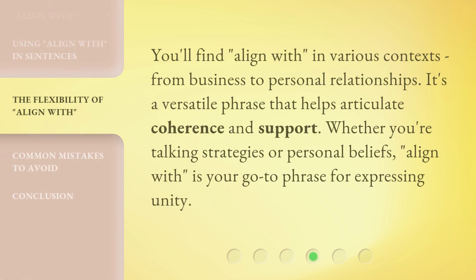You'll find 'align with' in various contexts, from business to personal relationships. It's a versatile phrase that helps articulate coherence and support. Whether you're talking strategies or personal beliefs, 'align with' is your go-to phrase for expressing unity.